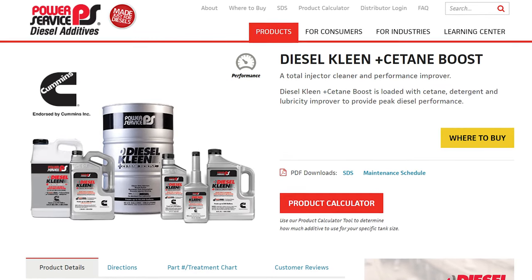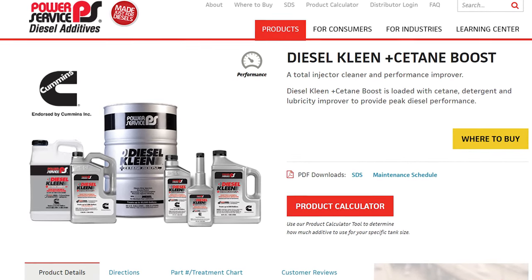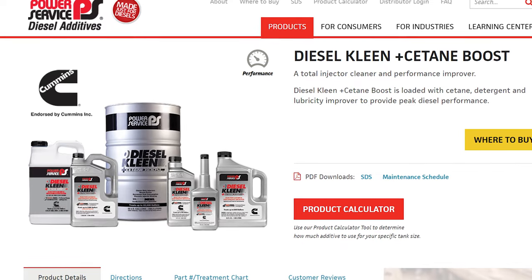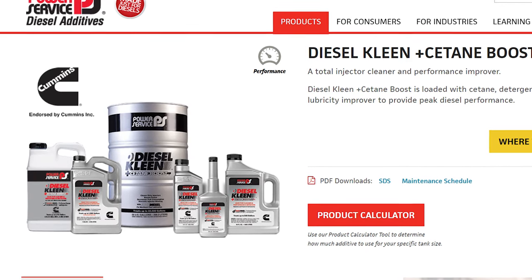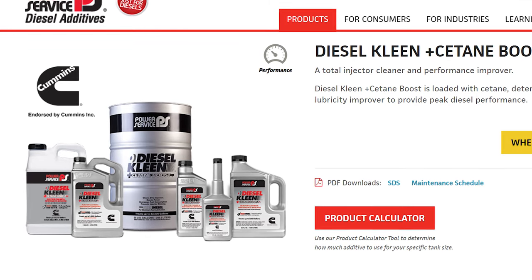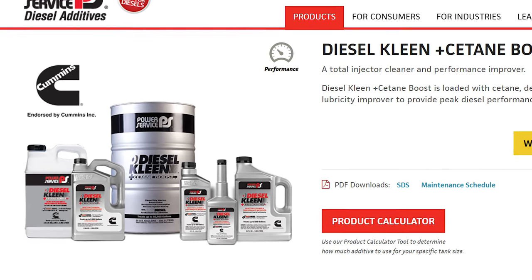Power Service Diesel Clean Plus Cetane Boost is a total injector cleaner and performance improver, loaded with cetane, detergent, and lubrication improvements. It provides peak diesel performance and is part of a recommended year-round maintenance schedule. Given the requirement to guard against all known contaminants, a comprehensive solution like the FPPF Fuel Power and Cetane Booster or the Liquid Performance Marine Diesel Fuel Treatment with Cetane Max would be suitable choices for most people.